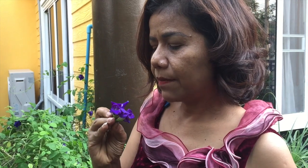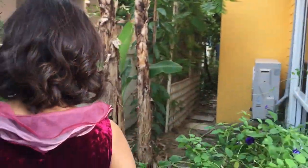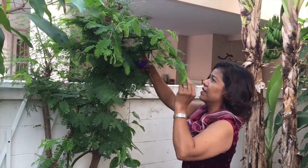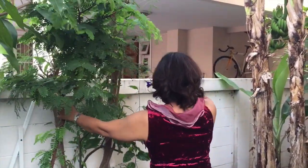This is a butterfly pea — the flower. You can use it to make colorful, beautiful drinks. And this is tamarind — a tamarind tree. That's a special fruit in Thailand, yeah, different.